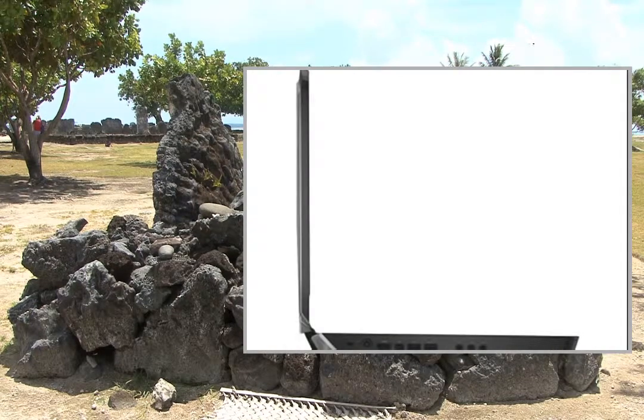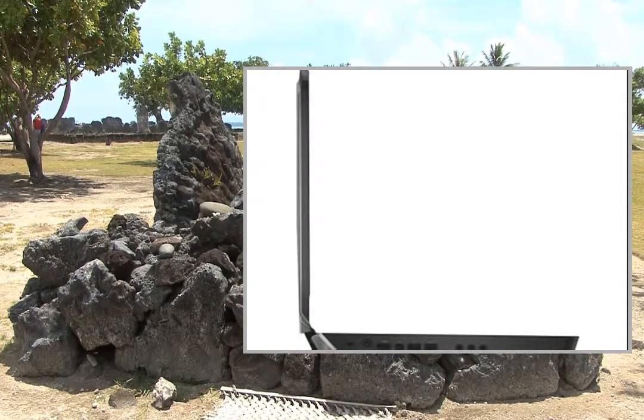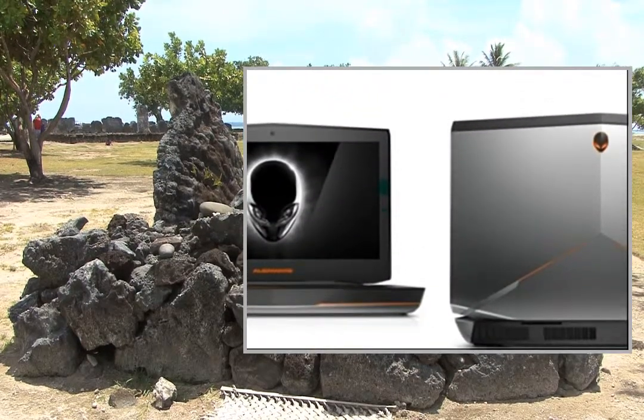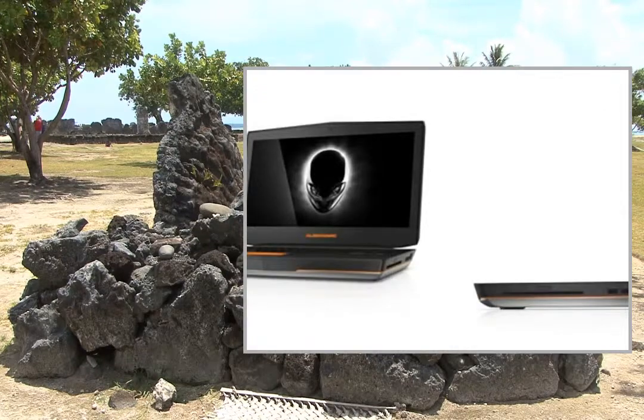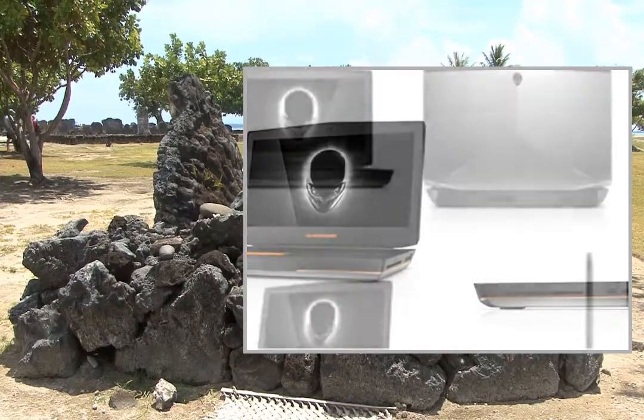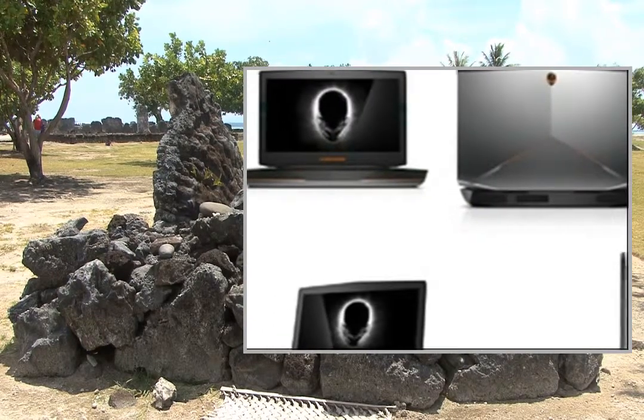The Alienware 18 is a monster gaming powerhouse. This video participates in the Amazon Services LLC Associates Program, an affiliate advertising program designed to provide a means for sites to earn advertising fees by advertising and linking to Amazon United States.